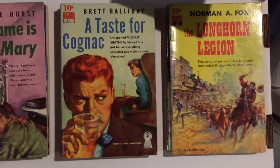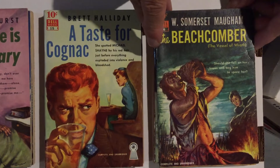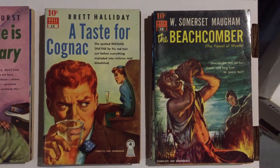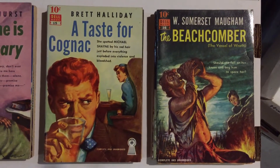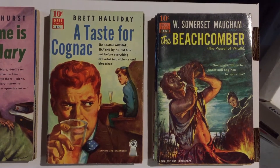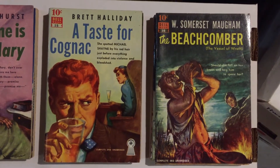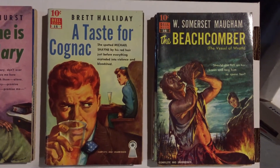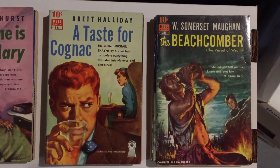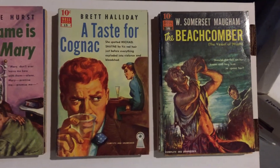Number 16 is another W. Somerset Maugham, The Beachcomber. A lot of these again say they are first editions, because that's the first time they were published as a separate book. Many of them were from collections by the author, where they'd take one story and put it into a Dell Ten-Cent book — or they were magazine stories, novellas and novelettes published in this series.